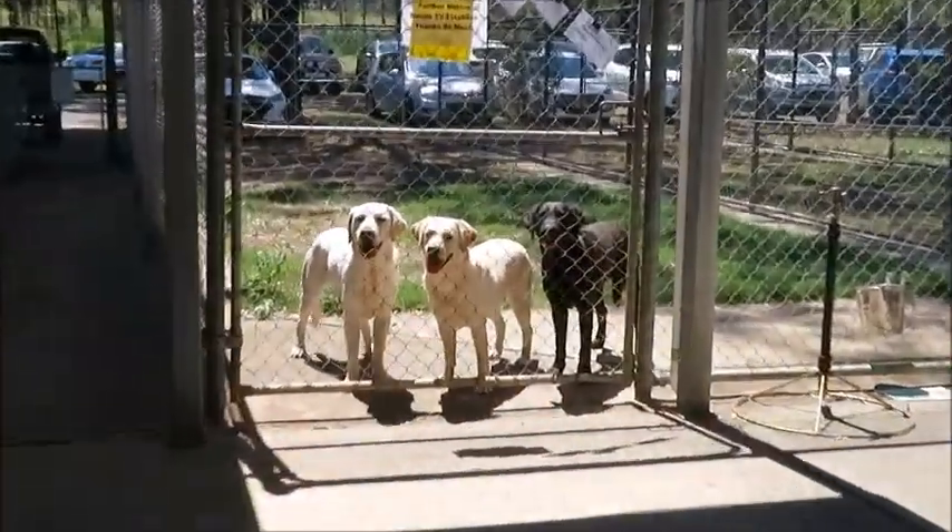One of the dogs is rolling around on the ground, and the black one is all covered in dust — so cute!